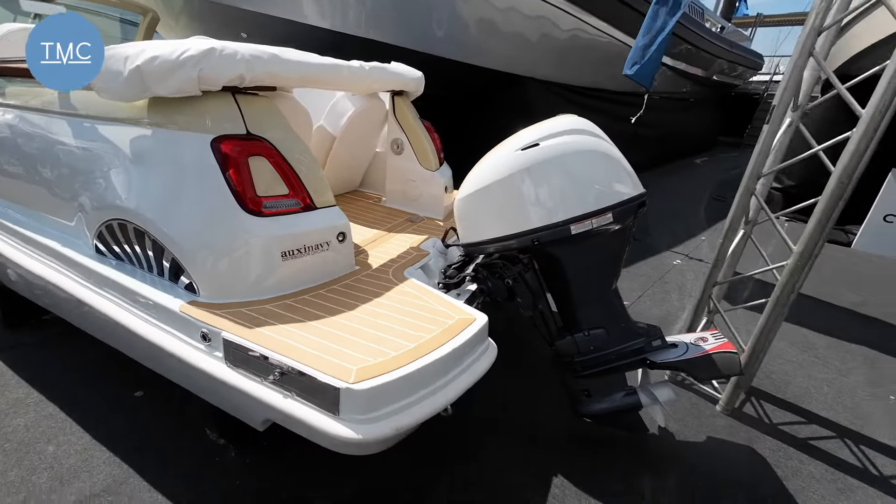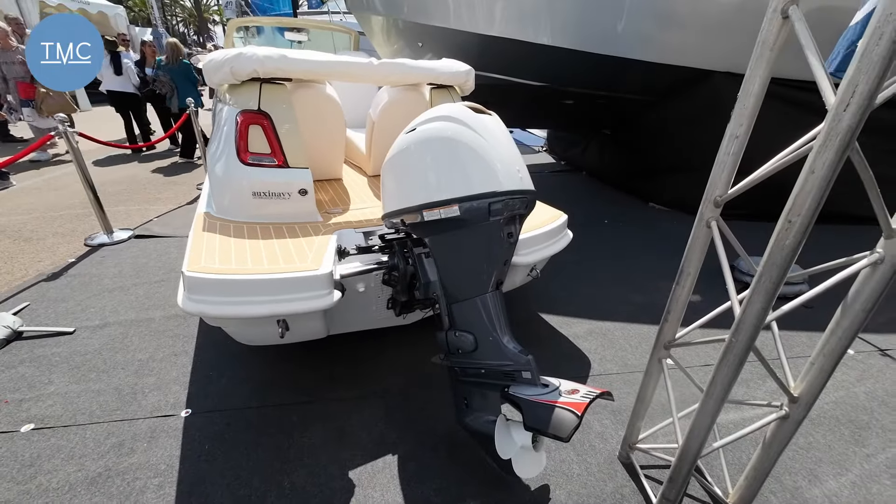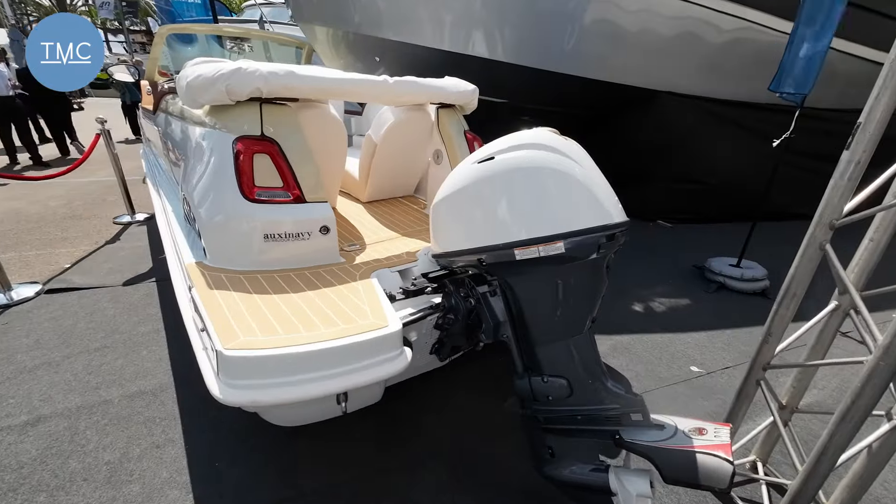You've got a range of power options on here. This one has the 40 horsepower, which is the baby of the range. You can also have 60 and 80 horsepower. This one with 40 horsepower will go along at about 22 knots.